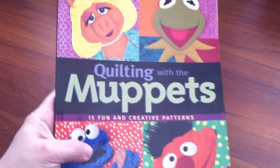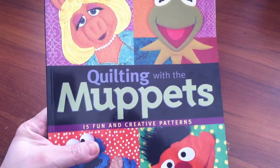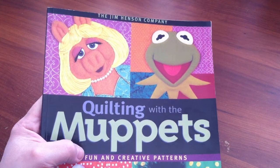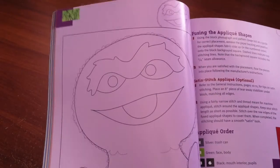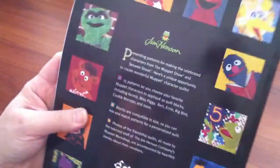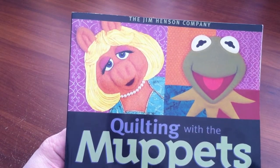This I found at a mom and pop place — they buy storage units, but they were going out of business, and he said just whatever you see, I'm trying to get rid of it. This is the only thing I found, but it is a quilting with the Muppets book — it has 15 patterns in it. The original price was $2.50, and he said 'How about a dollar?' So I was like, yay! It's a crafting quilting book with Muppets — never seen anything like it. I'm probably going to put that on eBay.